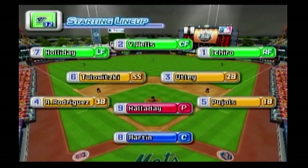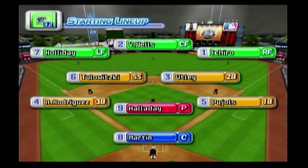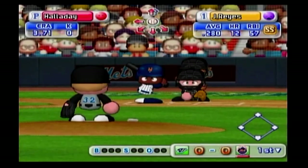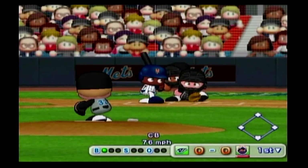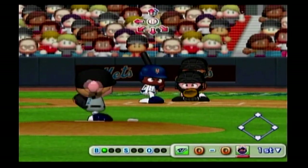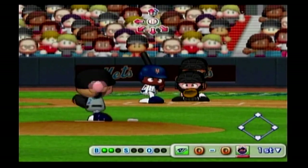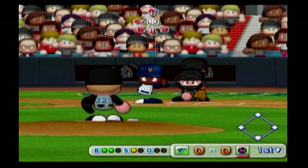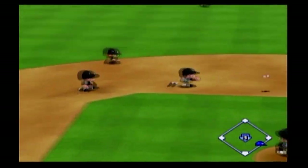The Blue Jays' starting lineup looks like this. Starting for the Blue Jays is Roy Halliday. The Mets are now up to bat. Leading off is the first batter in their lineup, Jose Reyes. That's low and outside — ball. Strike on a ball down around the knees, count 2-1. Good swing, throwing to first. Out. One away.